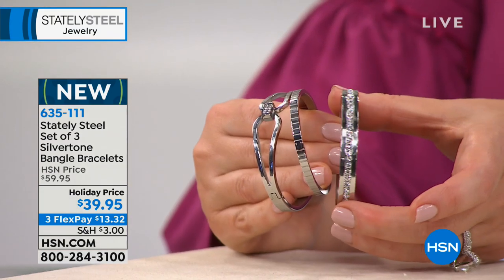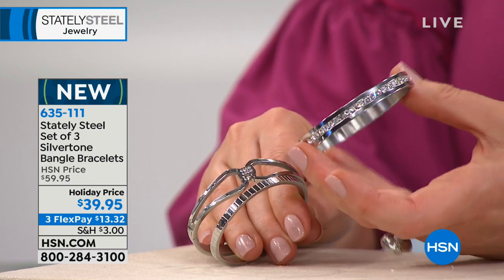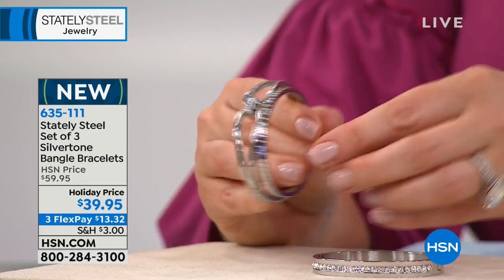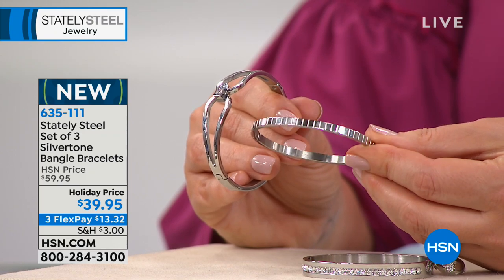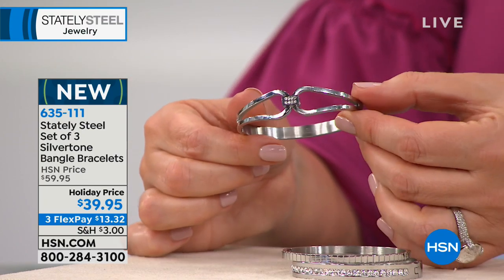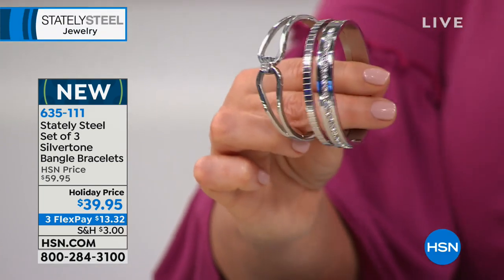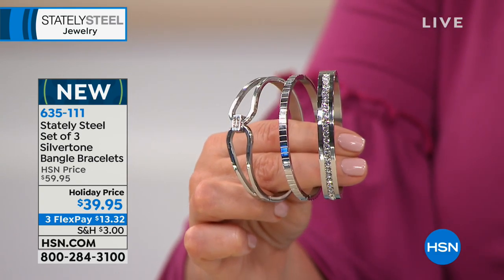If you love a great value, you're getting all three of these beautiful hinge bangles — and each one is completely special on its own. You get the smooth high polish with channel-set crystals, the vertical etched bangle, and the split design with a crystal station in the center. Choose small/medium or medium/large — we've taken $20 off and it's new today.